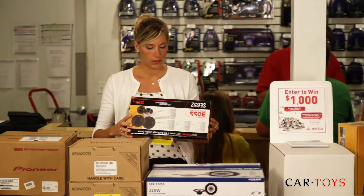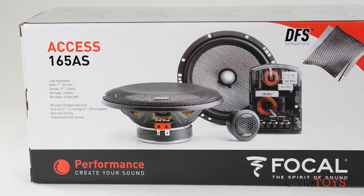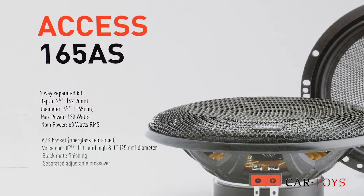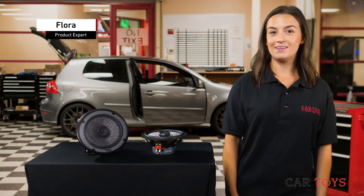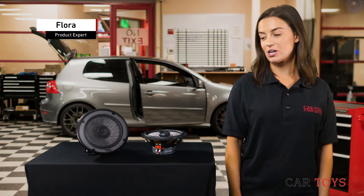When looking for speakers, you may have noticed that the majority of manufacturers list two ratings when detailing the speaker's power: peak power and RMS power. So what does each power rating mean, and what do you need to be concerned with when shopping for speakers?